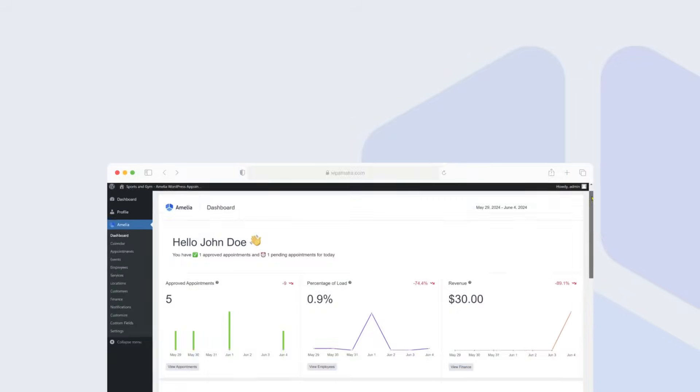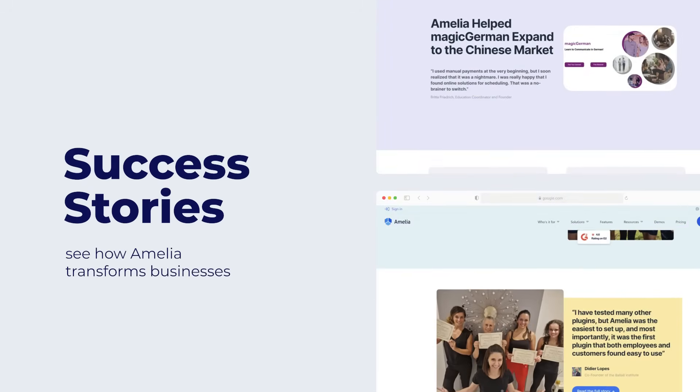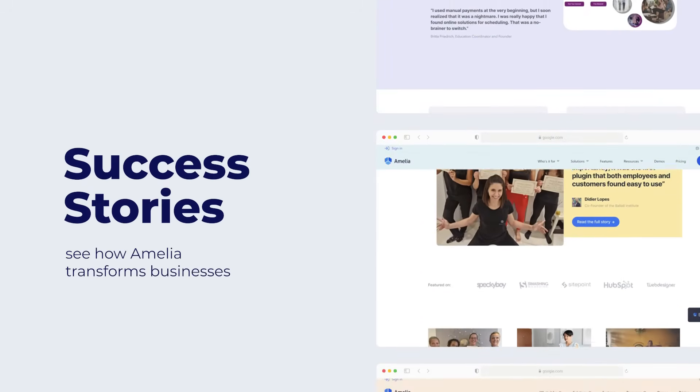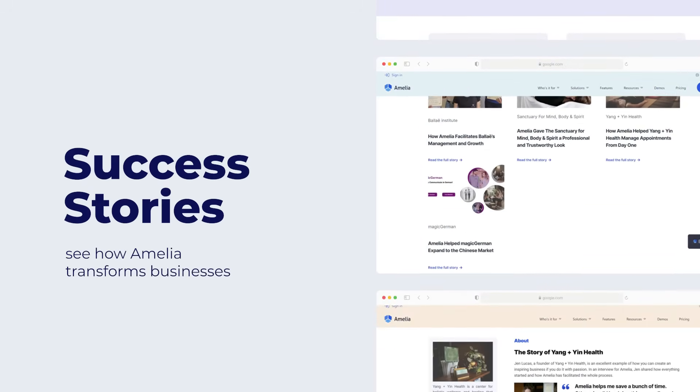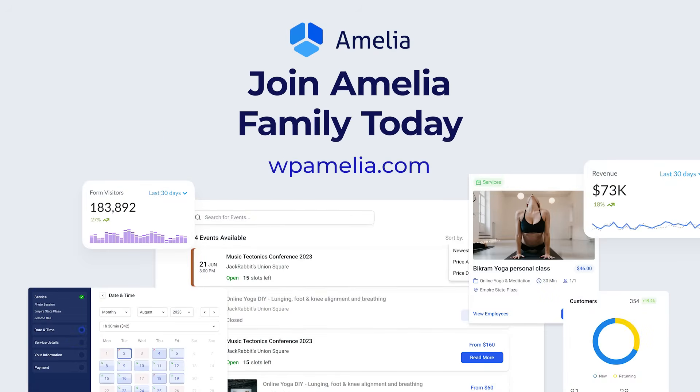Our dedicated developers ensure a smooth and secure experience for both back-end and front-end users. Still not convinced? Check out the success stories from our customers and see how Amelia transformed their businesses. Join us today and discover the world of online bookings.